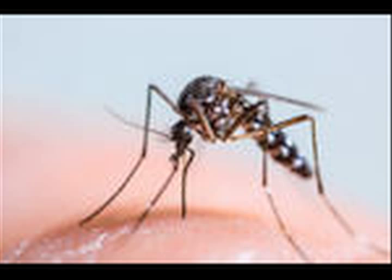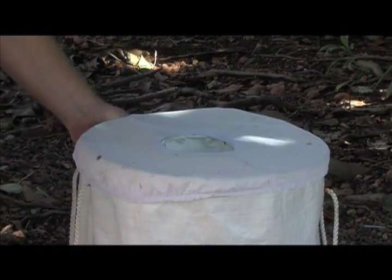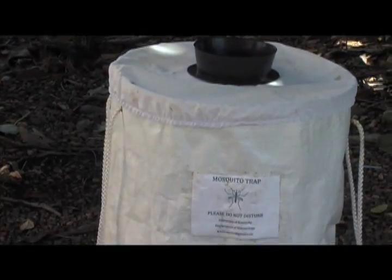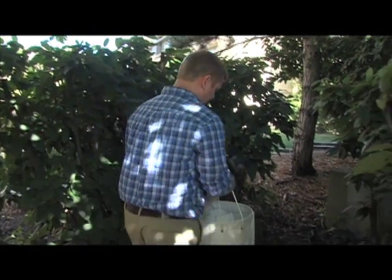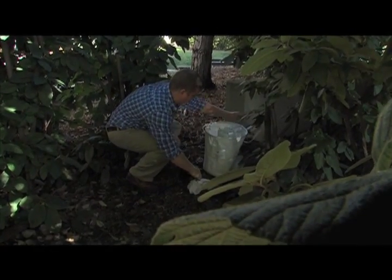There are two basic traps that we use. We monitor both adults and eggs. The first trap for adults is known as a BG trap. This is a small, white, trashcan-looking trap. It has a small fan in it that we use to suck up adults that are attracted to it. We put a small lure in it that mimics compounds that our skin naturally gives off. We put these close to people's houses to intercept mosquitoes coming in to feed, and we usually leave these out for about 12 hours.